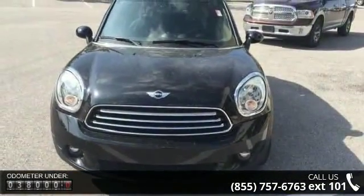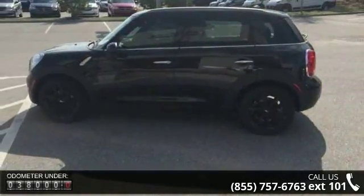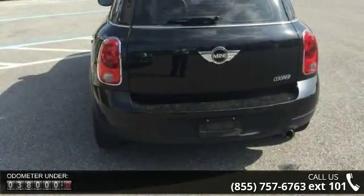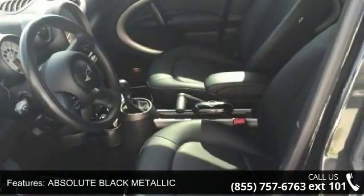Enjoy these notable features: Absolute Black Metallic, Front Wheel Drive, Power Steering, 4-Wheel Disc Brakes, Aluminum Wheels, MP3 Player, Auxiliary Audio Input, Satellite Radio, HD Radio, and Bucket Seats.